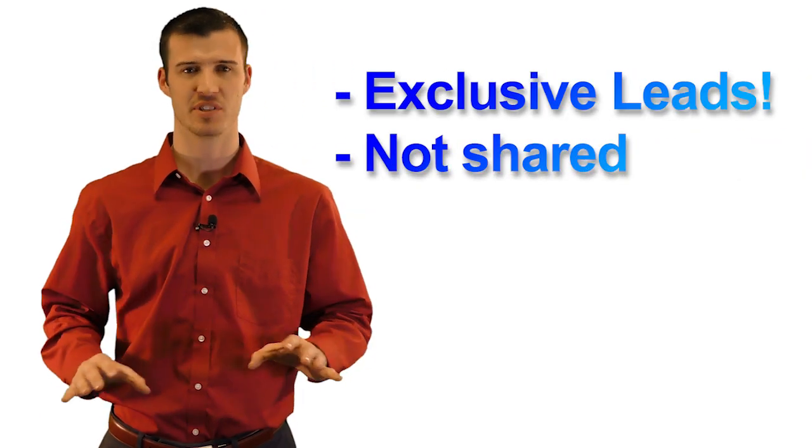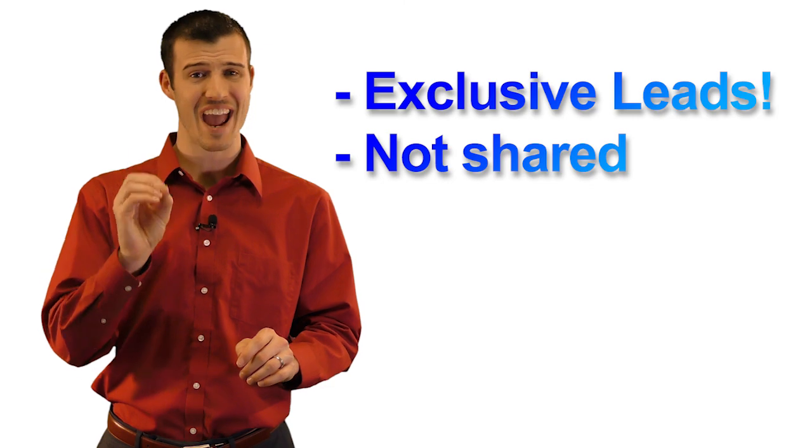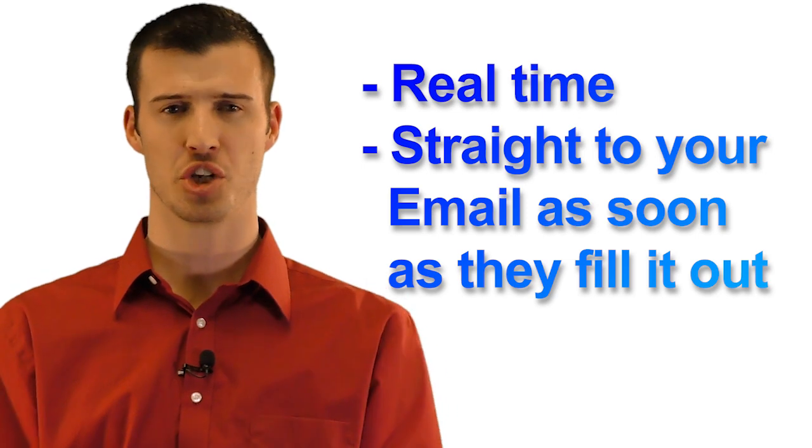These leads are exclusive — 100% exclusive, not shared. I guarantee you'll be the only one to ever receive this lead. These leads come to you in real time, as soon as the prospect responds, straight to your email.